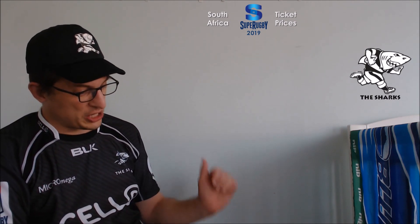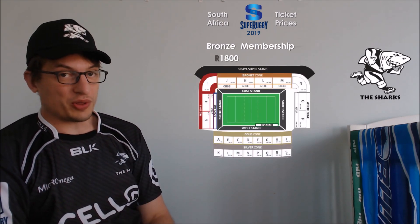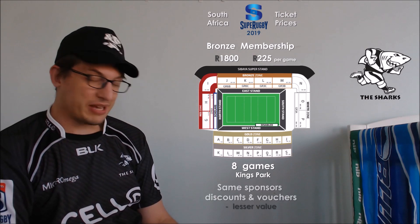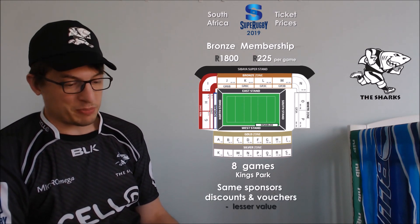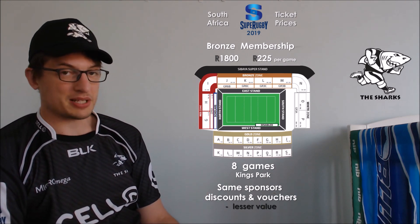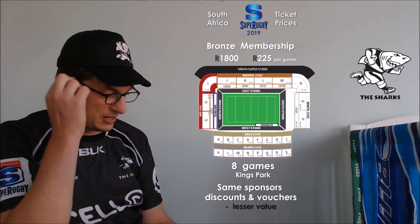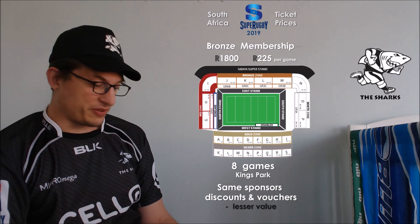That's the Sharks' expensive seats. The cheap seats are the bronze seats — a different seating area — at 1,800 rand for the eight games, which makes it 225 rand per game. You do get the opportunity to get all those same vouchers and whatnot as the gold members, but some of them are just at a bit of a lesser value level. So it might be a slightly lower percent discount, or if there's some store credit, it's worth less than if you'd bought a more expensive ticket. Cheap seats and expensive seats are all available over there in Durban.